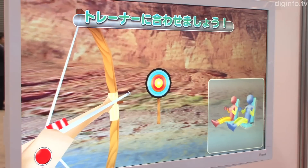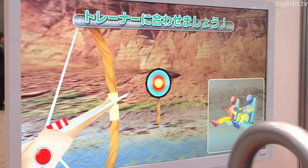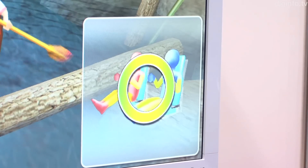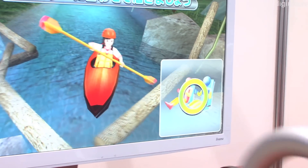Planning and production of the games was done by Professor Toru Iwatani from Tokyo University of the Arts, who also developed Pac-Man. The games are linked with the user's movements and are designed to help increase motivation to exercise.